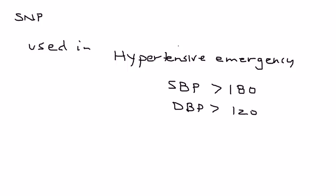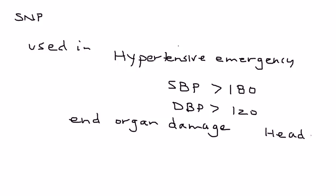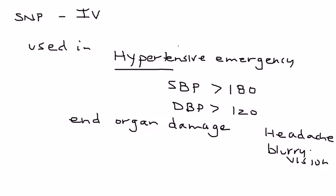In addition to having very high blood pressure, you also have signs of end-organ damage, and some of the more common findings include a headache or blurry vision. Sodium nitroprusside is used in hypertensive emergency in the IV form, and it can reduce blood pressure pretty quickly — within minutes.